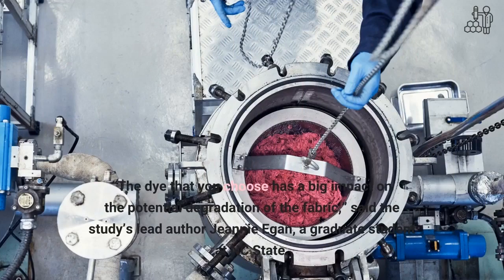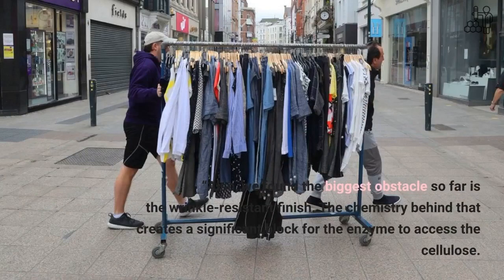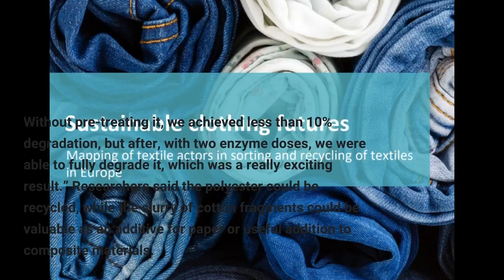The dye that you choose has a big impact on the potential degradation of the fabric, said the study's lead author Jeanne Egan, a graduate student at NC State. Also, we found the biggest obstacle so far is the wrinkle-resistant finish. The chemistry behind that creates a significant block for the enzyme to access the cellulose. Without pre-treating it, we achieved less than 10% degradation, but after, with two enzyme doses, we were able to fully degrade it, which was a really exciting result.